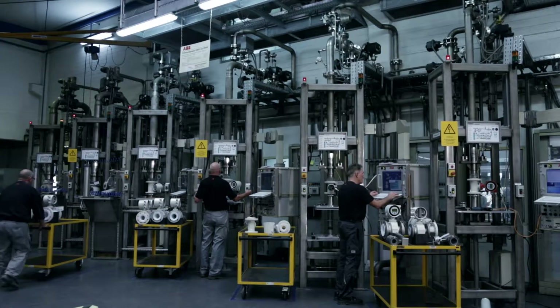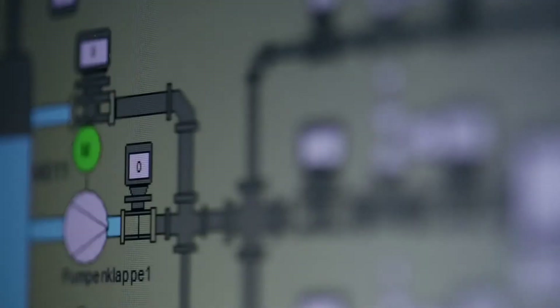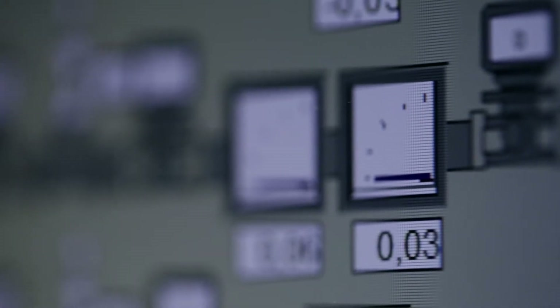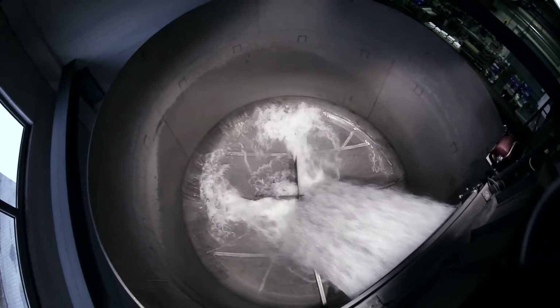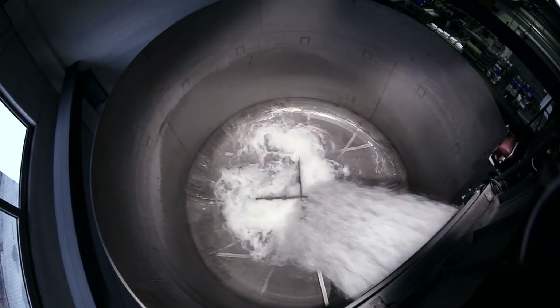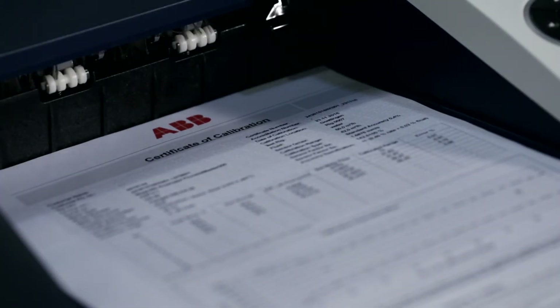Every flow meter is calibrated on fully automated and accredited test rigs. For highest levels of accuracy, calibration is performed against weight scales as a reference. Each calibration is traceable to national standards. The calibration certificate, shipped with the flow meter, shows the calibration results.